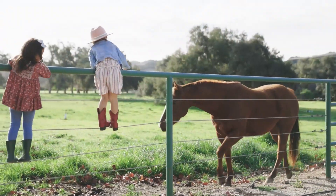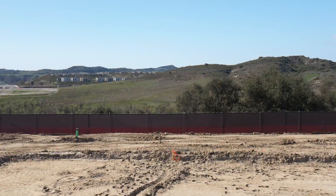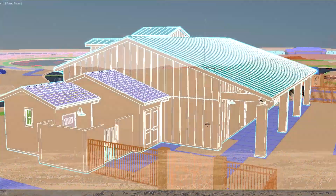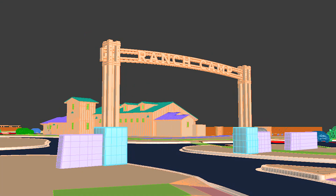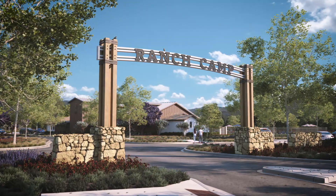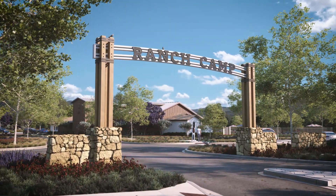The team at Focus 360 was brought to the table very early in the process to not only see the community vision firsthand, but to break ground on the virtual aspect of the development. The team's virtual animation process is key to selling a community before it's amenitized and before the first foundation is poured.